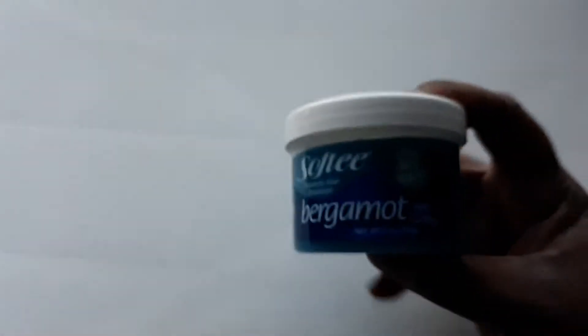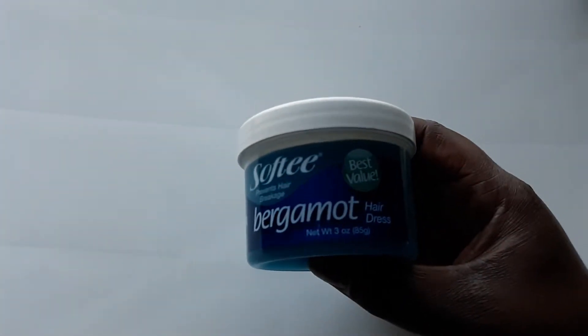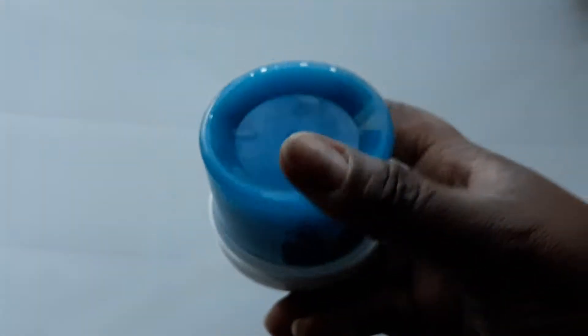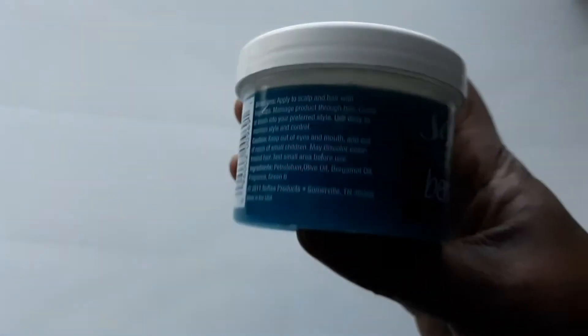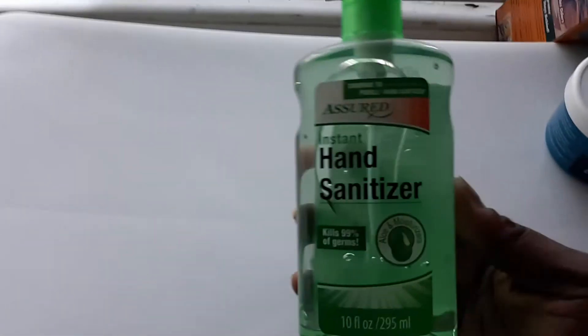I also got two of my husband's hair grease. He loves this hairdress — especially after he cuts his hair, he likes to have it in his hair. Dollar Tree had the small size, which is about three ounces, and that's enough for him. We made sure to get another one because we ran out from last time.